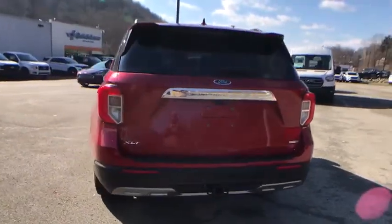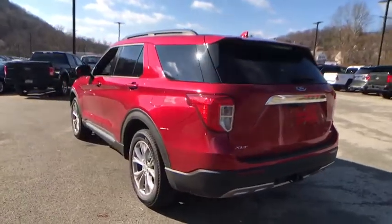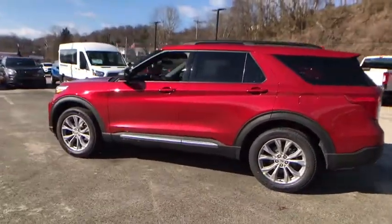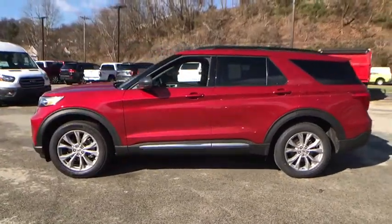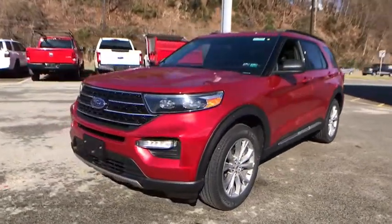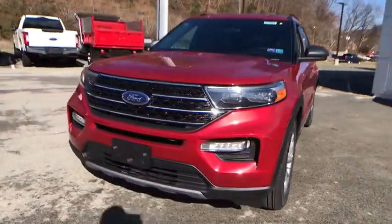Power liftgate, traction control, remote engine start, power passenger seat, dual airbags, leather-wrapped steering wheel, alloy wheels, power steering, aluminum wheels, four-wheel disc brakes, AM-FM stereo radio, security system, electronic stability control.